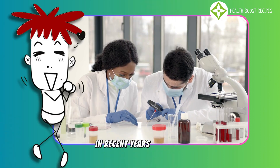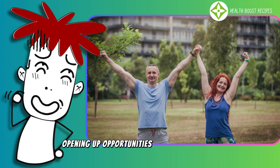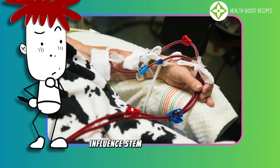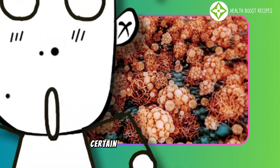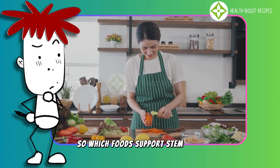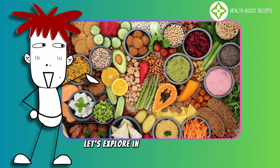In recent years, stem cell research has led to significant breakthroughs, opening up opportunities to improve health and extend lifespan. Not only do advanced medical therapies influence stem cell function, but nutrition also plays a crucial role. Certain nutrient-rich foods not only stimulate the production of stem cells, but also enhance the body's self-repair mechanisms. So, which foods support stem cells, and how can you incorporate them into your daily diet? Let's explore in the video below.